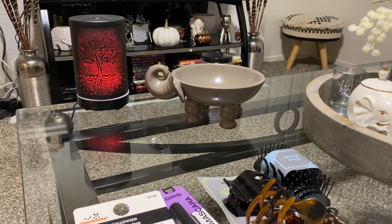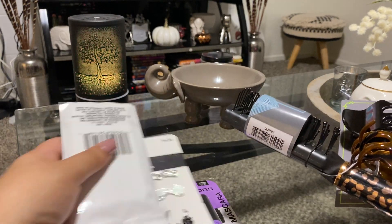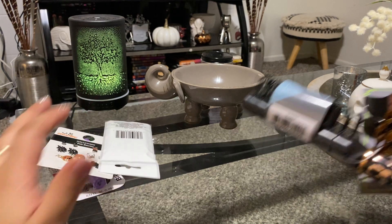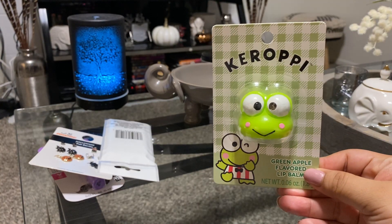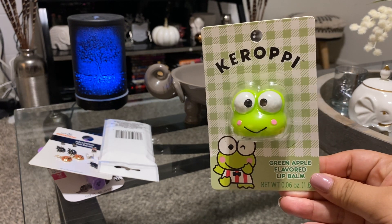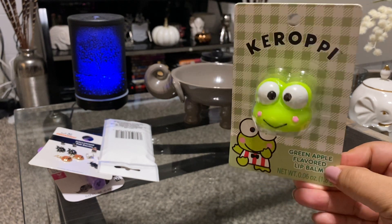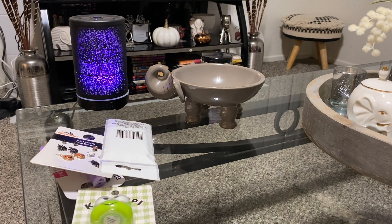Hot Topic was an online order — I didn't go to the actual store. The first thing is the green apple flavor lip balm I was talking about earlier. I got this cute little lip balm — so adorable. I paid like five dollars for that.